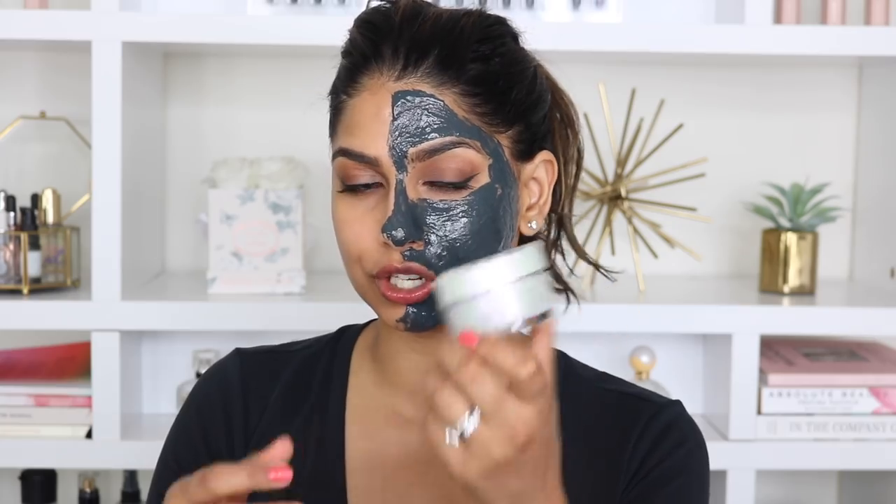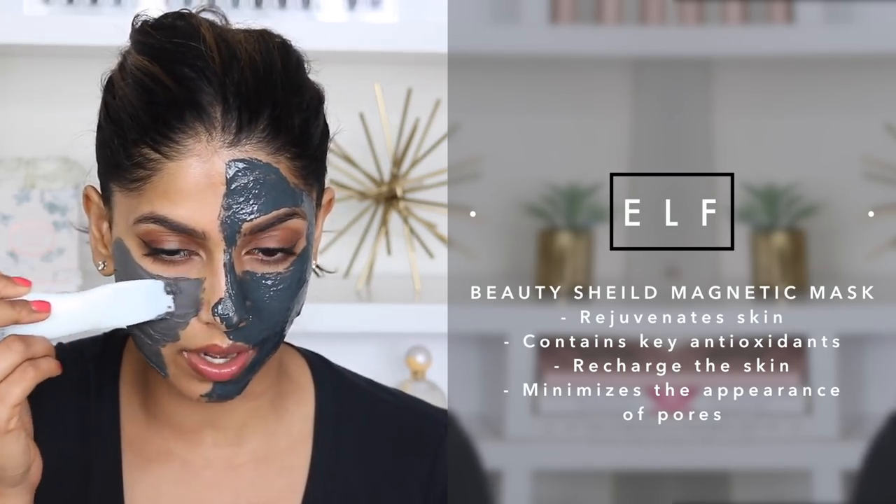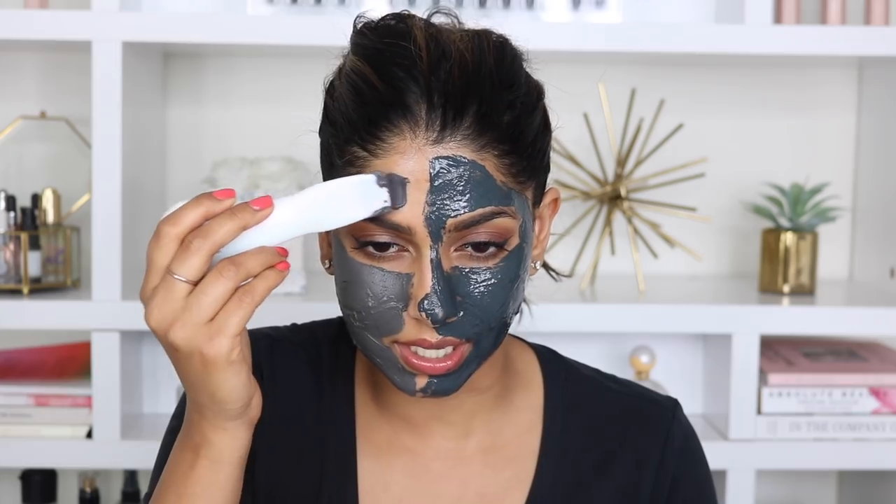Now I'm going to use the elf magnetic mask on this side. Here is the outer packaging — and this one is actually way thicker than the MDNA one. This is the tool that comes with the elf mask: on one side is the actual magnet, and on the other side you flip it over and use it as a makeup applicator — I think that's genius, I'm all about multi-purpose products. This mask is definitely more on the matte side; you can clearly see the difference between the two. In terms of scent, this also has a really pleasant, very citrusy scent — it kind of smells like lemon.